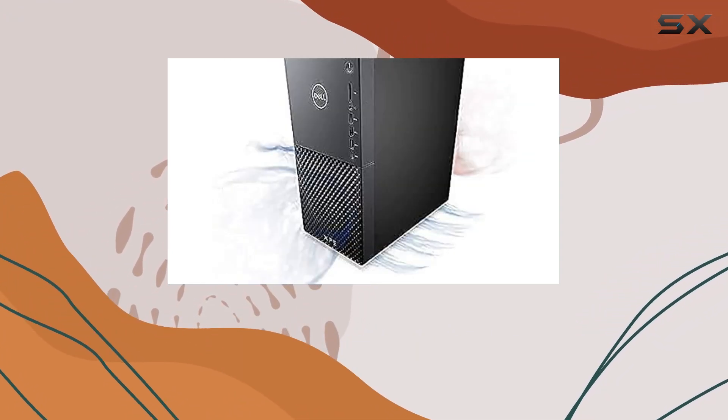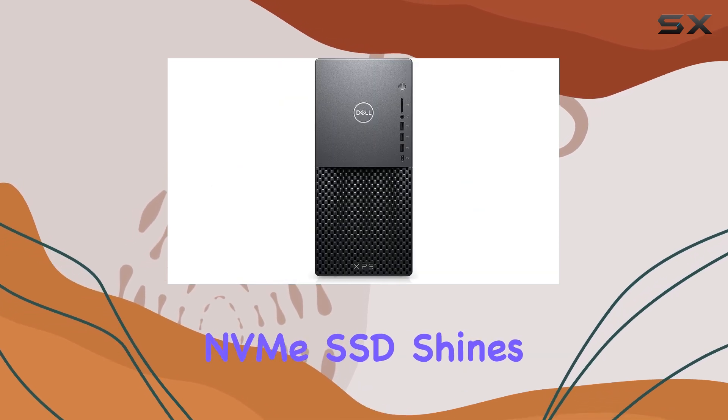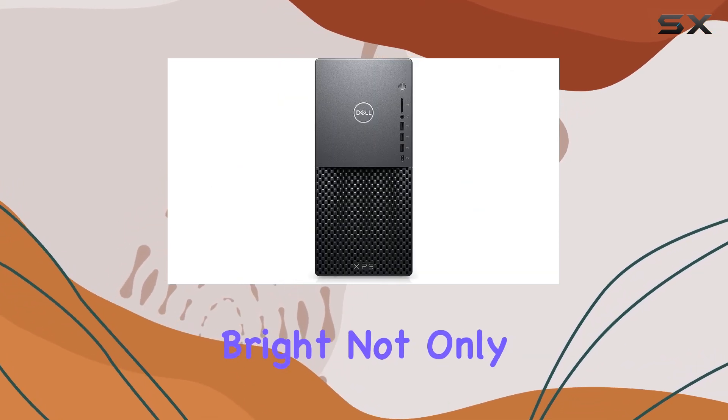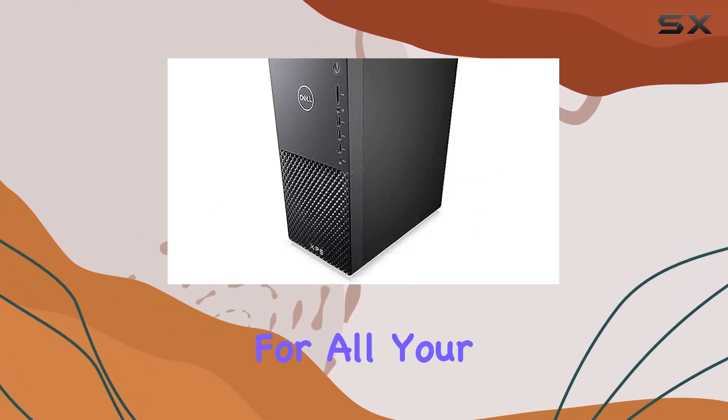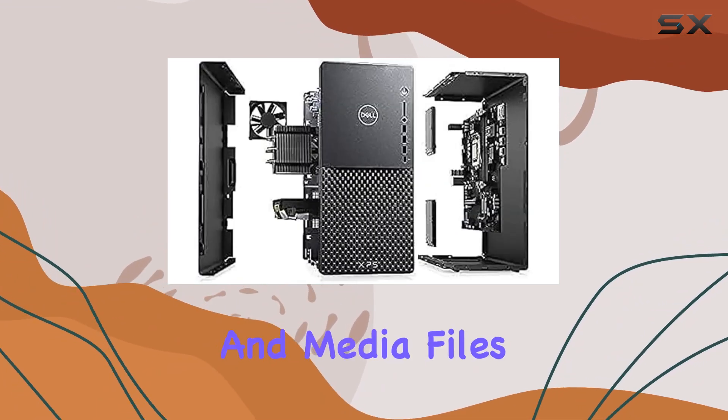And when it comes to storage, the 1TB PCIe NVMe SSD shines bright. Not only does it offer lightning-fast read and write speeds, but it also provides ample space for all your games, programs, and media files.